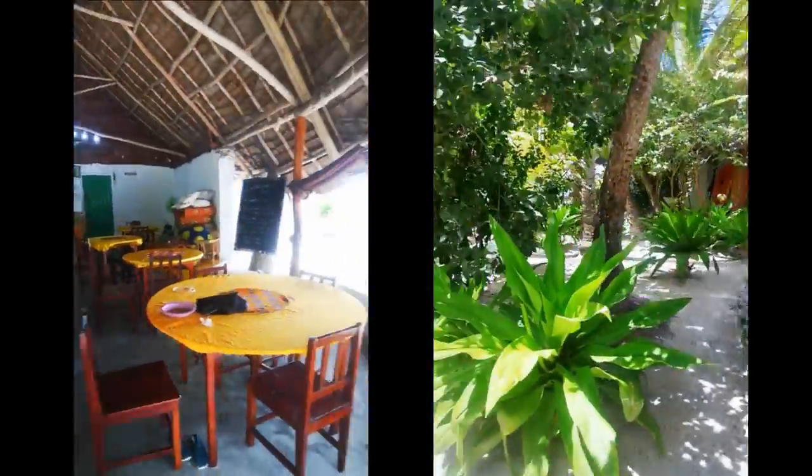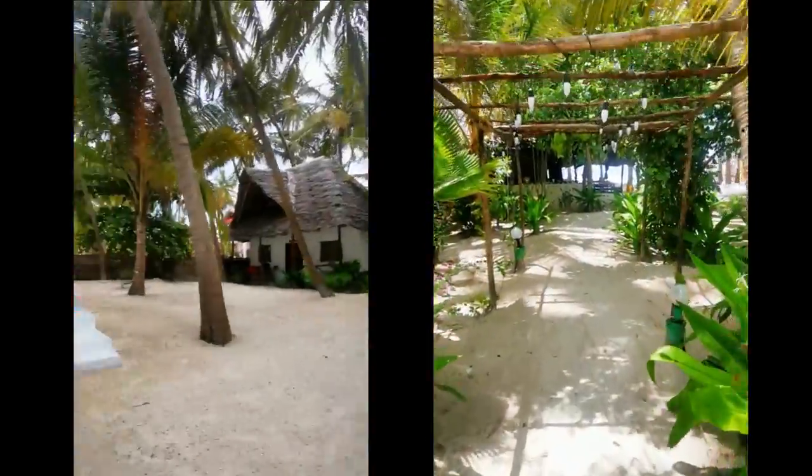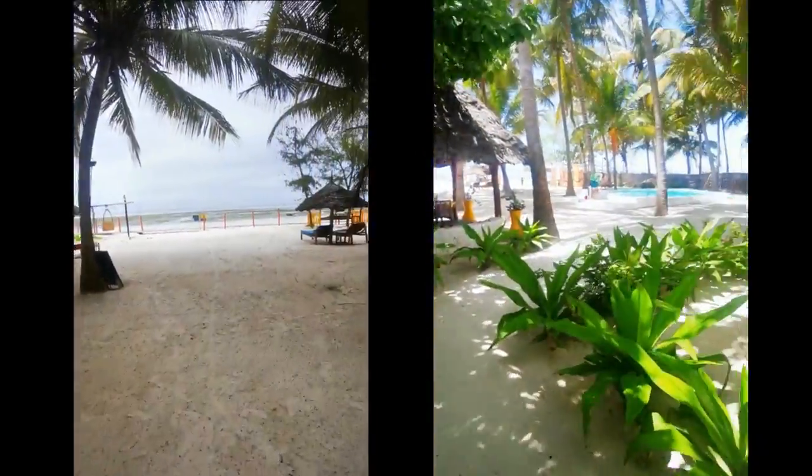Our hotel is called Gem Beach Bungalows and it's probably my favourite place we stayed in Zanzibar. Just this incredible view — you wake up and walk out of the bungalow and you're right on the sand.